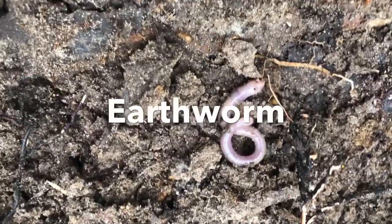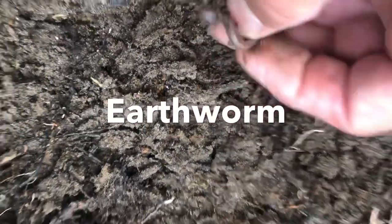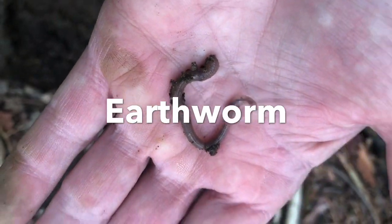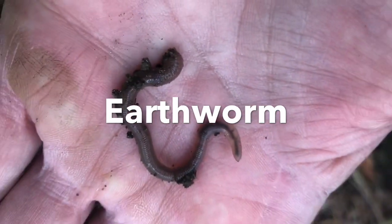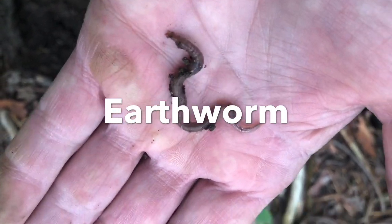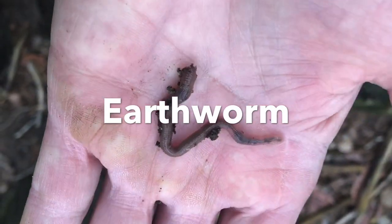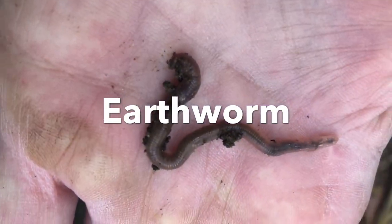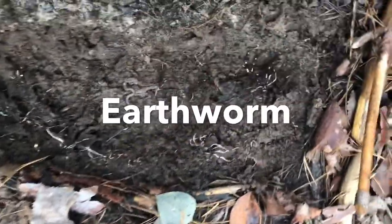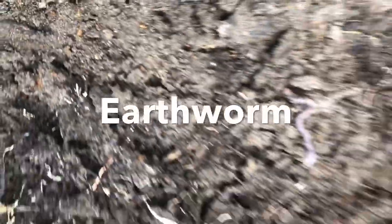Under this log I found a worm. Let's take a look at this worm. Does this worm have six legs? No, it has no legs. Does it have three body parts? Not really — it just has one. A worm is an invertebrate, but not an insect. It has no legs and it's kind of slimy. I'm going to put it back in its home. We found a worm living with a bunch of ants — there are ants living with a worm under this log. Many invertebrates live under logs.